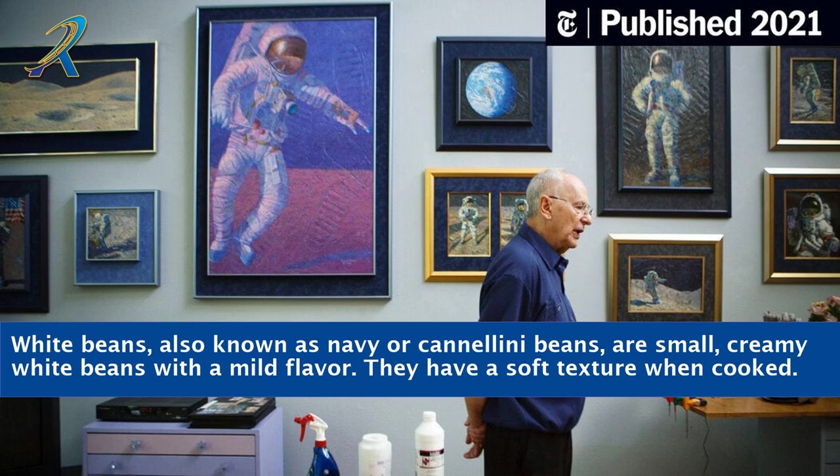White beans, also known as navy or cannellini beans, are small, creamy white beans with a mild flavor. They have a soft texture when cooked.